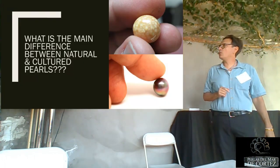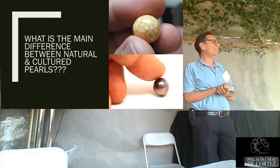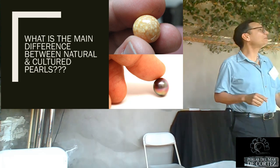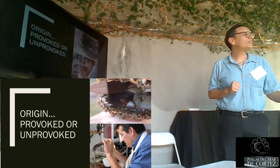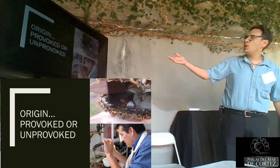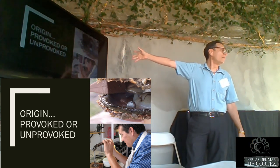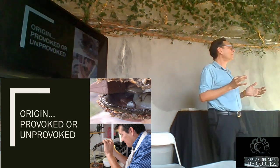So what is the main difference between natural and cultured pearls? It's what's inside. The first thing is the origin — is it provoked or unprovoked? Meaning, are we humans doing something to the oyster? If unprovoked, they're natural. Here's Enrique seeding a blacklip pearl oyster in Guaymas, and here is a natural pearl we found in a farm-raised oyster. We just opened up this oyster to seed it and found this — it happens every year.